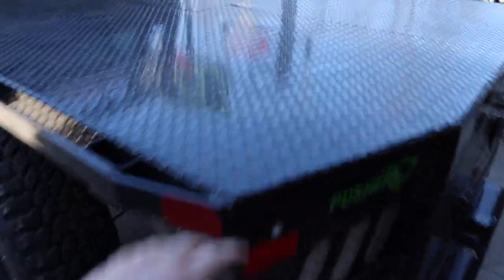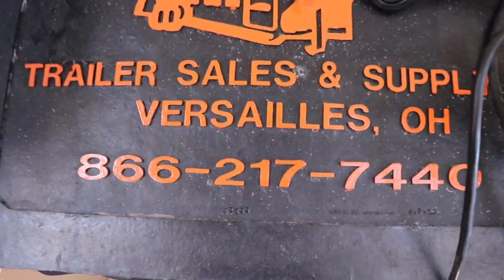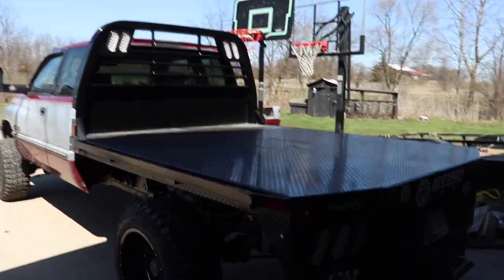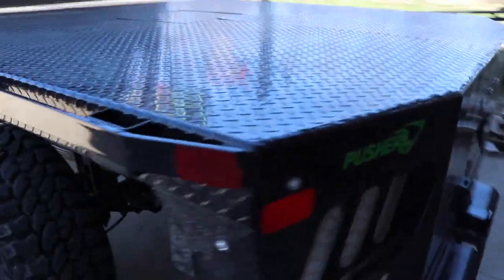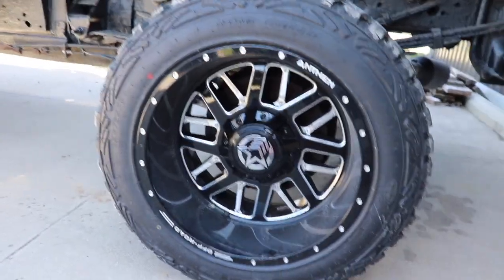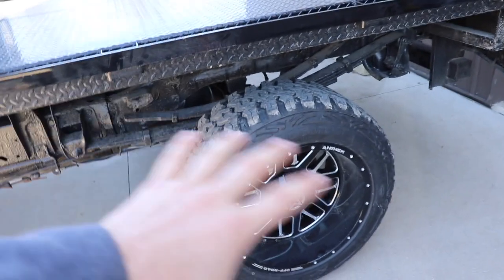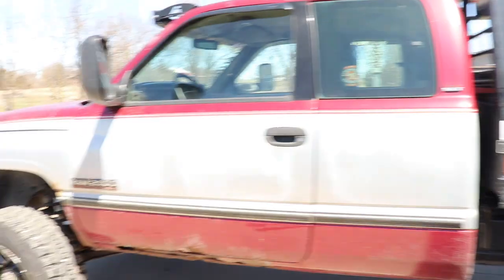Starting with cosmetic stuff — the flatbed is a CM truck bed from French Town Trailer Sales and Supply Co. Definitely check them out if you're looking for a flatbed installation; they do a great job. We've got sponsorship decals in the back for Pusher, Anthem Off-Road, and Diesel Auto Power. The wheels are Anthem Gunners, 20x12. Links are in the description for all this stuff — the wheels, the horsepower parts, everything's in the description for you guys to click on.